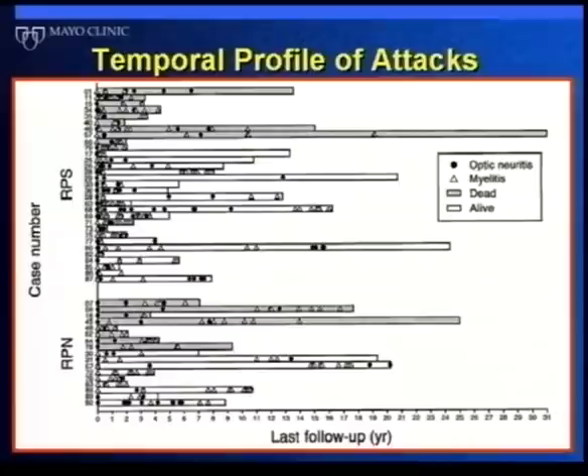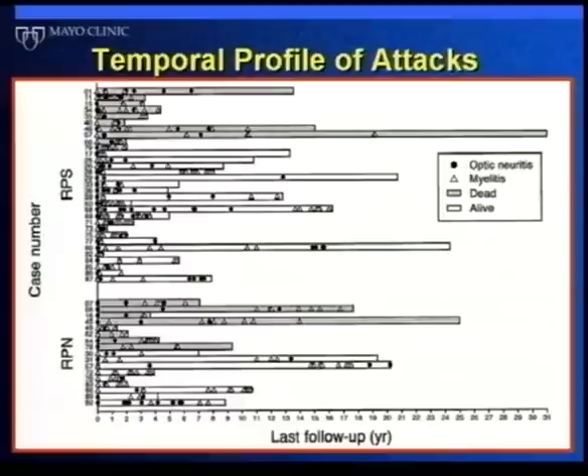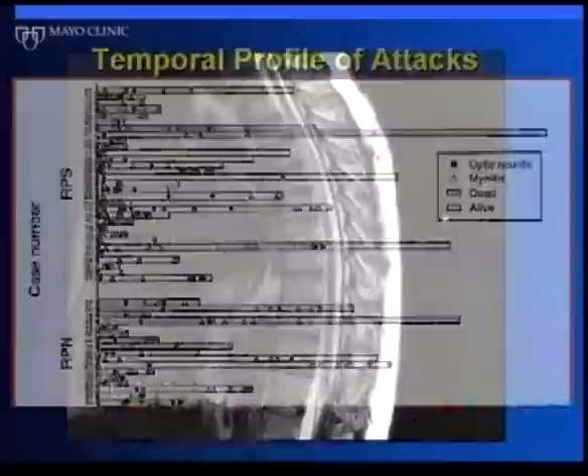We showed in our report that most patients have relapses. Each triangle or circle on the graph represents an attack, and attacks occur in clusters over time. If you were to compare this to a graph of someone with typical multiple sclerosis, there would be really no significant difference — most patients relapse.